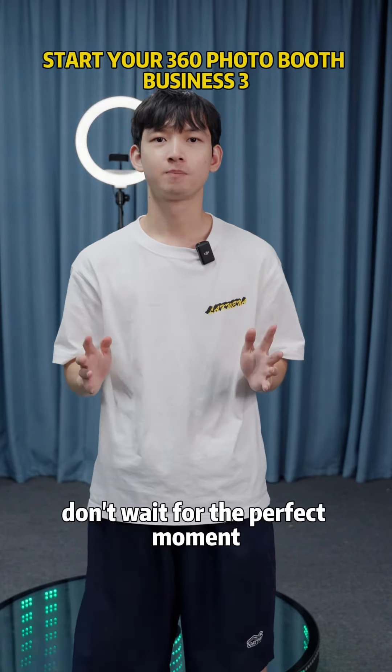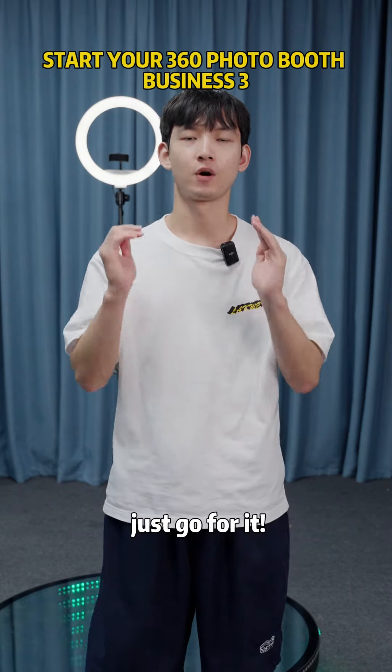So guys, don't wait for the perfect moment. If you feel ready, just go for it. Thank you.